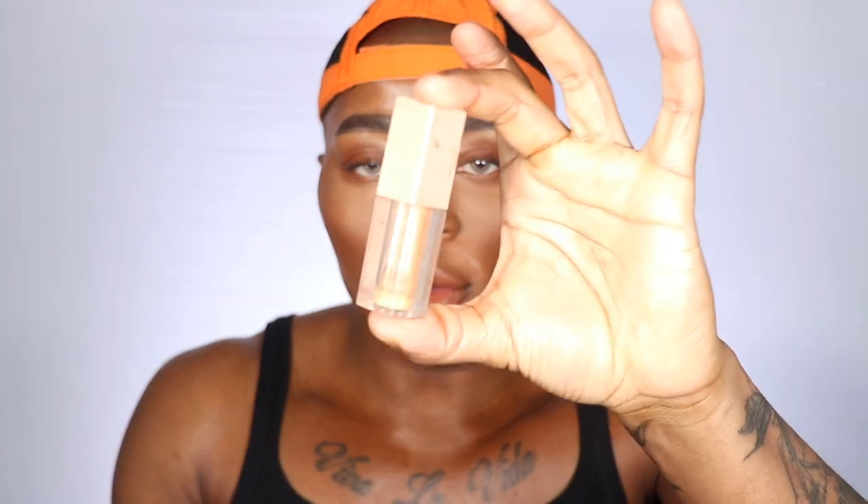You can throw a gloss on top. I'm going to add the KKW gloss in Yellow Gold — it's so nice. It kind of reminds me of Trophy Wife but in a gloss. I feel like if Fenty Beauty released Trophy Wife in a Gloss Bomb, Rihanna needs to do it honestly. This is such a nice nude.